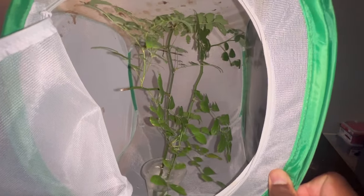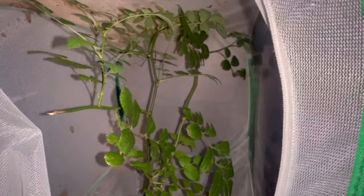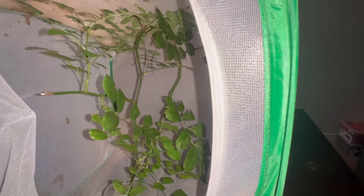So it's going to look something like that. As you can see the male, he's all the way back there on the wall — see him?